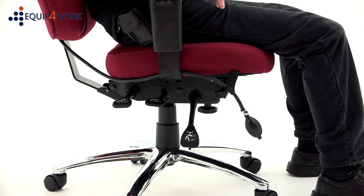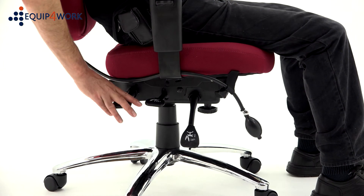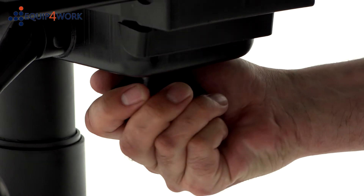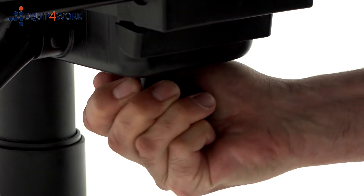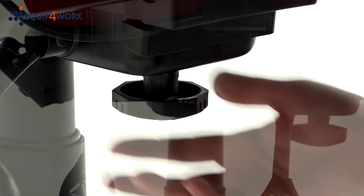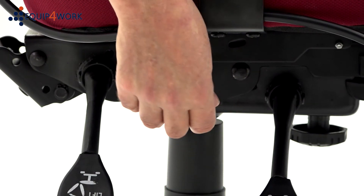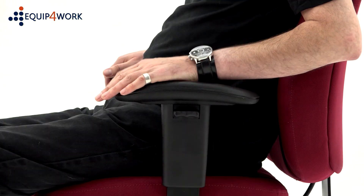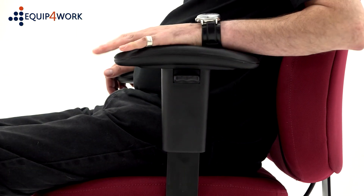Lockable tilt with a separate tension control — turn clockwise to increase the tension and anticlockwise to reduce it. Gas height seat adjustment sets the chair at the user's optimum height, with height adjustable padded arms for additional comfort.